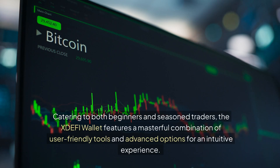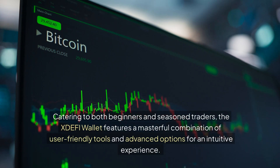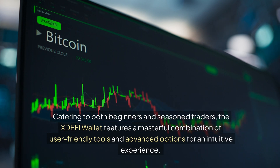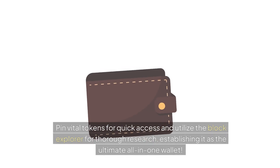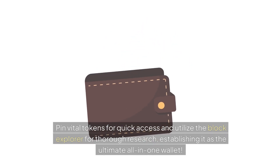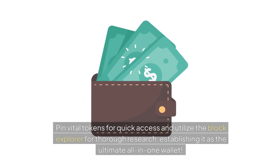Catering to both beginners and seasoned traders, the XDEFI wallet features a masterful combination of user-friendly tools and advanced options for an intuitive experience. Pin vital tokens for quick access and utilize the block explorer for thorough research, establishing it as the ultimate all-in-one wallet.